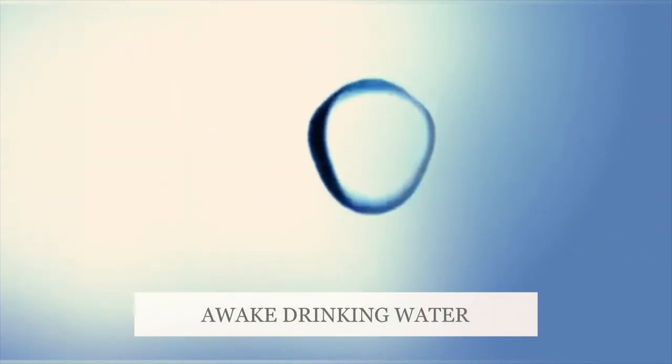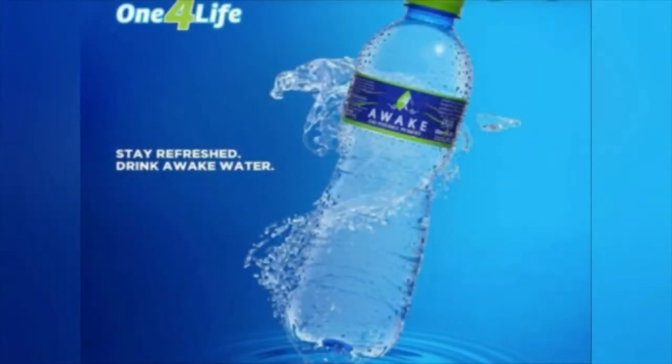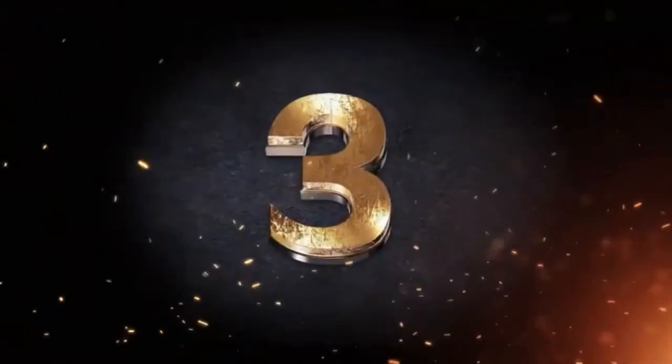At number 4 we have Awake drinking water, a charity-driven bottle focused on corporate social responsibility across communities in Ghana.